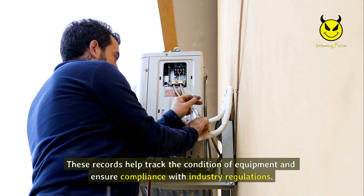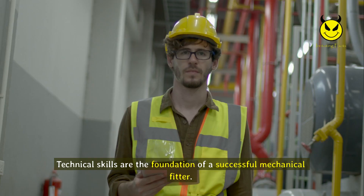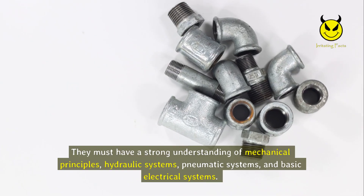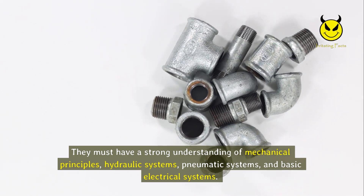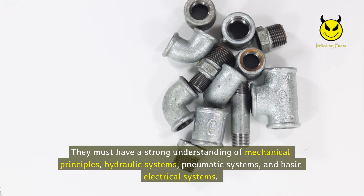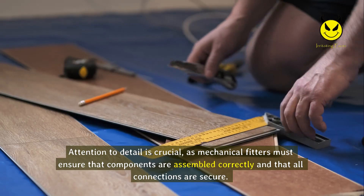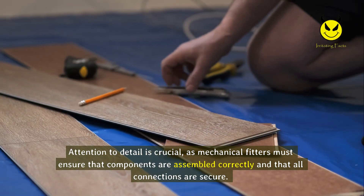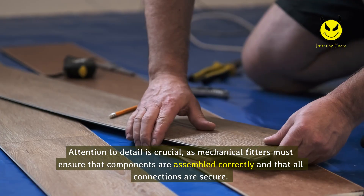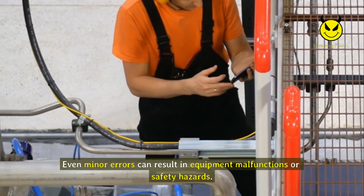Technical skills are the foundation of a successful mechanical fitter. They must have a strong understanding of mechanical principles, hydraulic systems, pneumatic systems, and basic electrical systems. This knowledge allows them to troubleshoot and repair a wide range of equipment. Attention to detail is crucial, as mechanical fitters must ensure that components are assembled correctly and that all connections are secure, since even minor errors can result in equipment malfunctions or safety hazards.